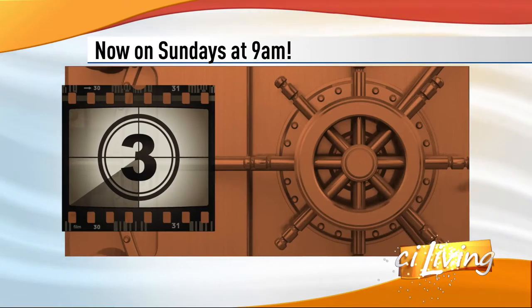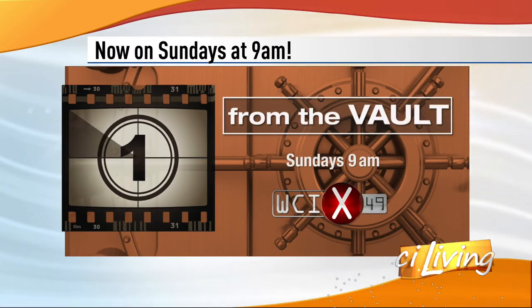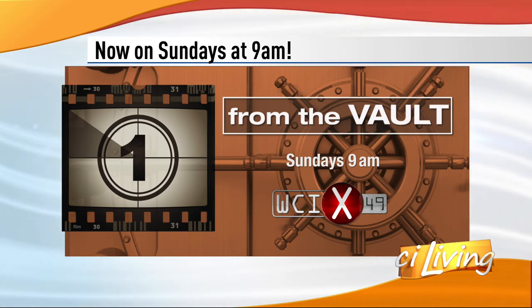Mike told Steve he always tries to find a safe place to shoot because a .22 caliber bullet can travel over a mile once it's fired. Safety first, super shooting always. From the vault, I'm Matt Metcalf. Thanks so much, Matt Metcalf. You can tune in each Sunday morning at 9 to watch this week's episode from the vault, and check out more vault stories at WCIA.com.